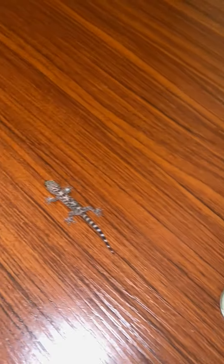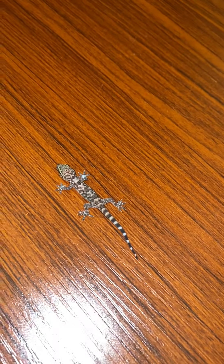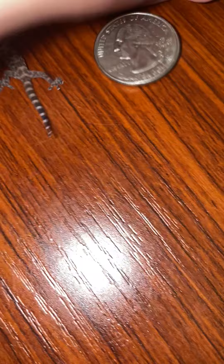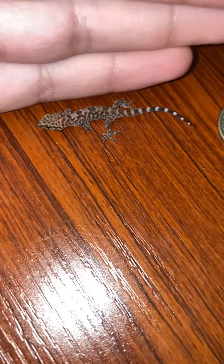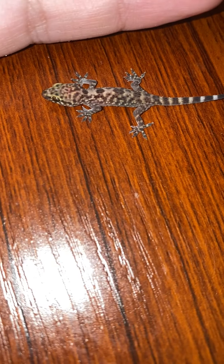Today, we're going to be talking about the Mediterranean house gecko. First of all, you can see how small this little guy is, because this is him compared to a quarter. Although this one is just a baby, they don't get too big — their maximum size being just 5 to 4 inches.